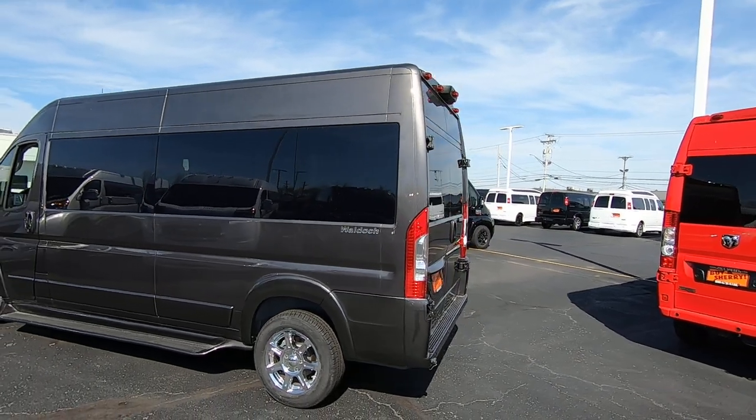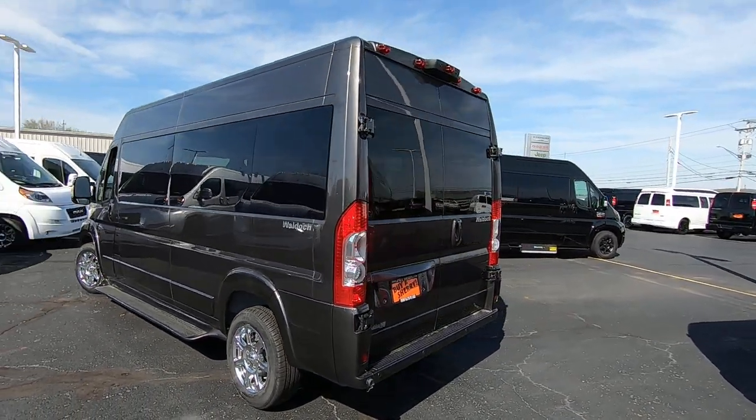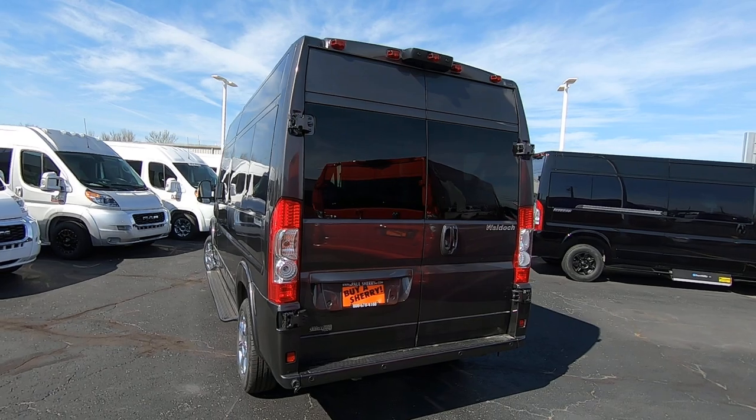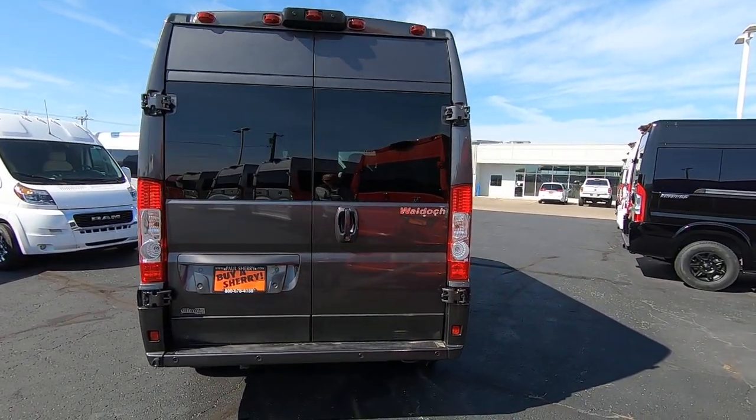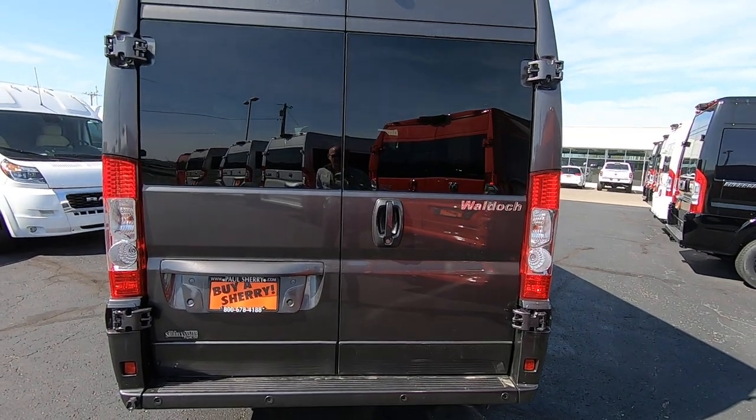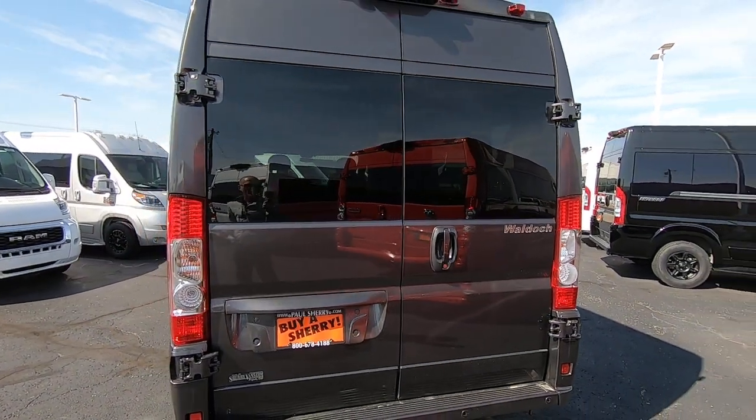This particular 9 passenger is done by Waldoch. They've been in business close to 40 years and we've been paired up with them for many years — excellent product, excellent customer service, just a class-act company all the way around.